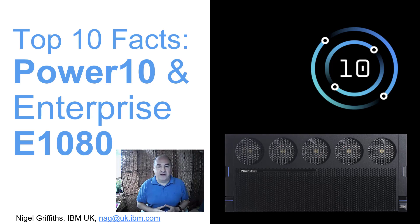In this video we'll be looking at the 10 facts for Power 10 and the enterprise server the E1080 that came out in September 2021. That really is a big number — something's gone up by 57 percent. In fact it's such a good number, I think we should have called the machine the E1057.